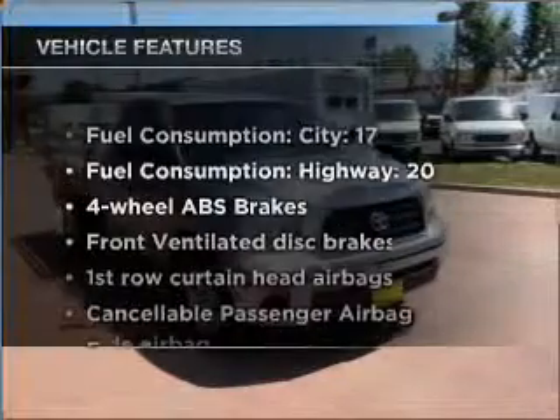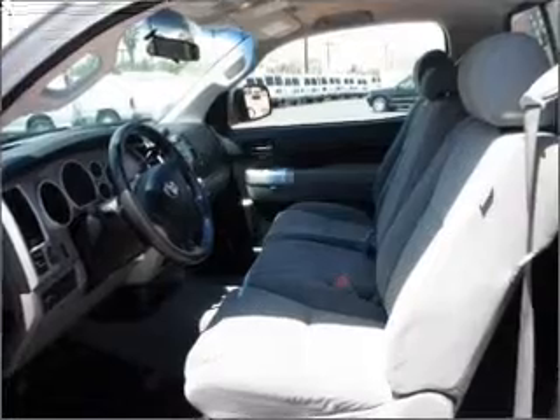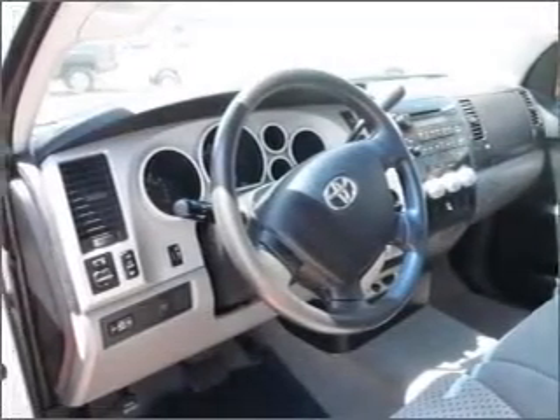And with these notable features, you won't want to miss out on the opportunity to own this amazing ride: air conditioning, power steering, an AM-FM stereo with a CD player, and an adjustable tilt steering wheel.